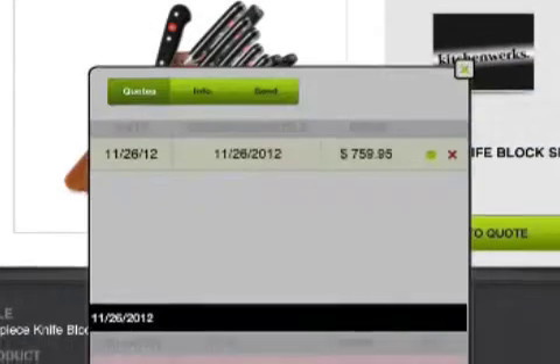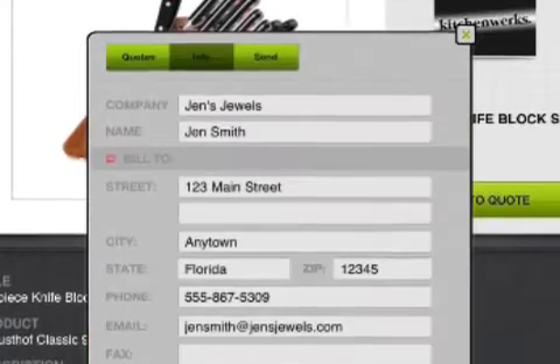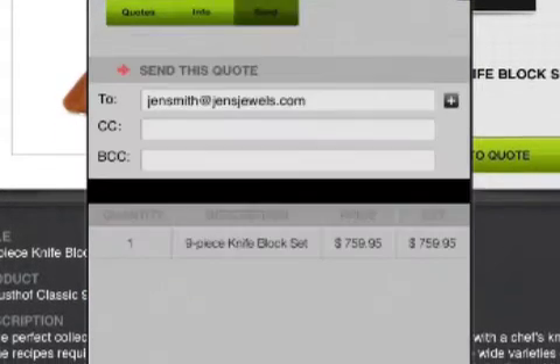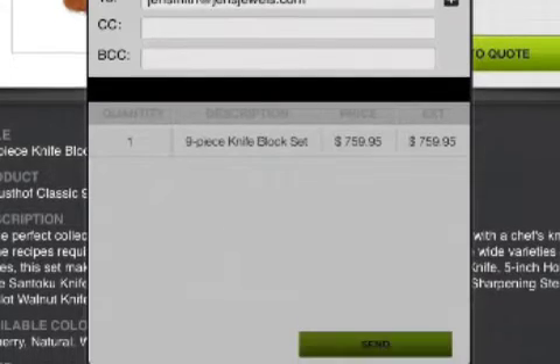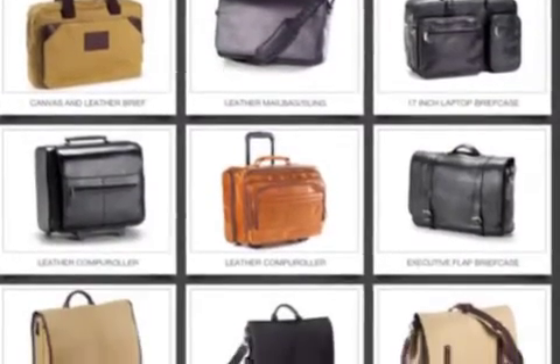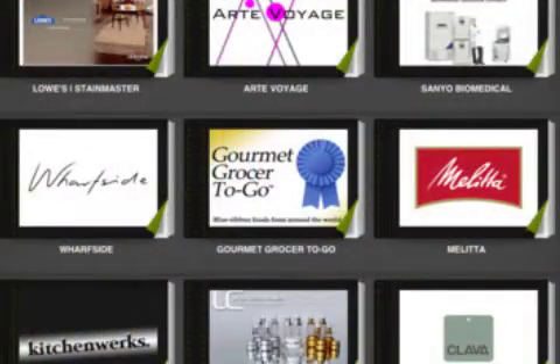With Patalog HD, businesses can put products and information into an interactive catalog app quickly and easily without programming or special knowledge. Patalog HD creates a competitive advantage for businesses of all types and sizes.